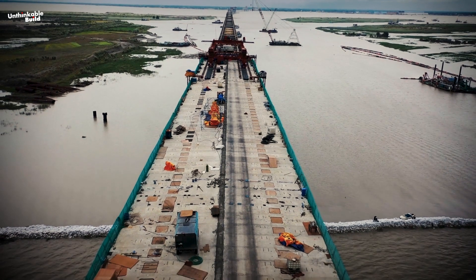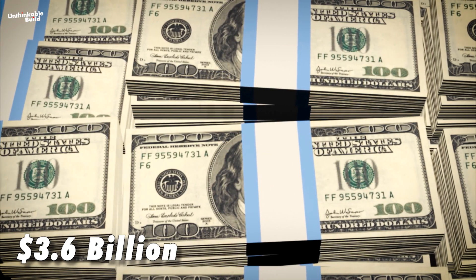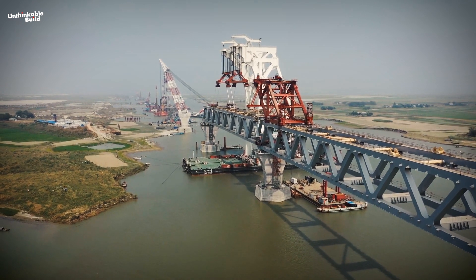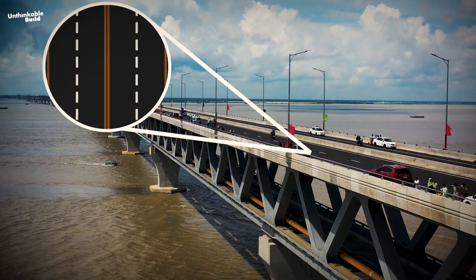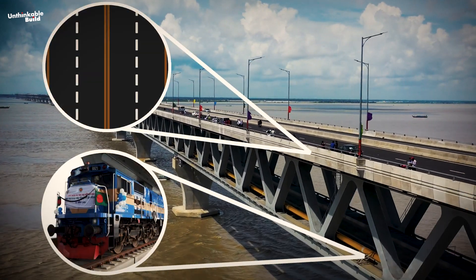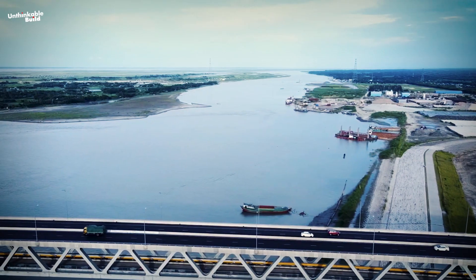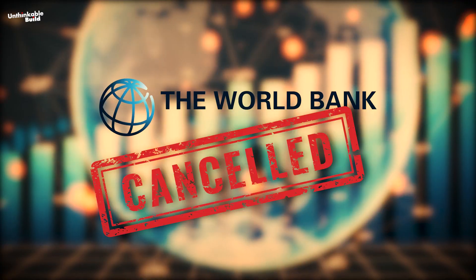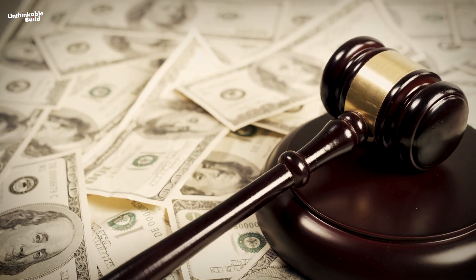The Padma Bridge was Bangladesh's largest project, estimated at $3.6 billion to complete. The bridge is considered to be the most challenging construction project in the history of Bangladesh. The steel truss bridge carries a four-lane highway on the upper level and a single-track railway on the lower level. It was initially supposed to open to the public in 2013, but the future of the project became uncertain when, in June 2012, the World Bank cancelled its $1.2 billion loan due to corruption allegations.